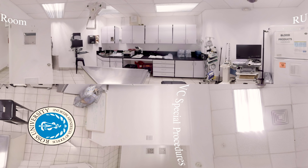The special procedures room in Ross's AAHA-accredited veterinary clinic facilitates in-house laboratory work, as well as procedures such as endoscopy and blood donations as part of the clinic's regular operation.